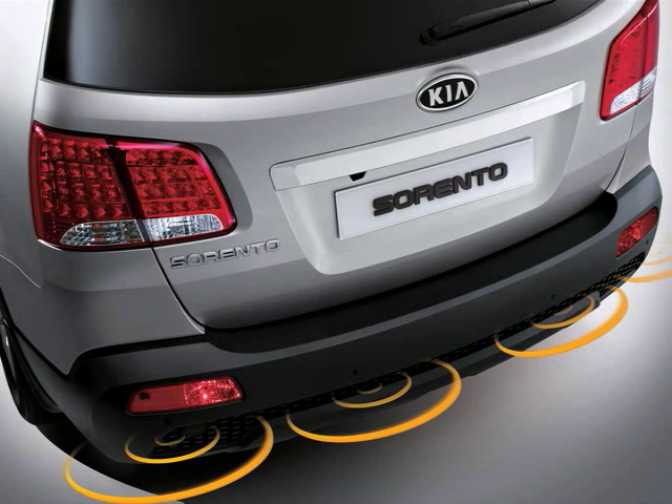The system uses four sensors located in the rear bumper that can detect objects behind the vehicle within a distance of 47 inches.